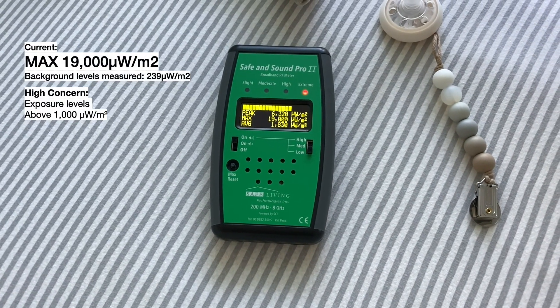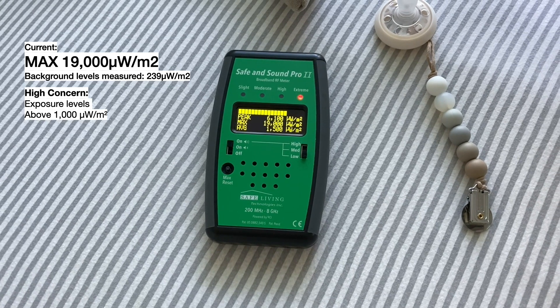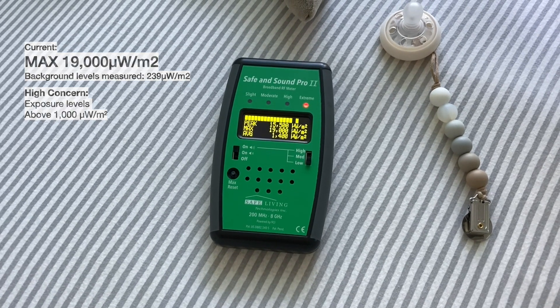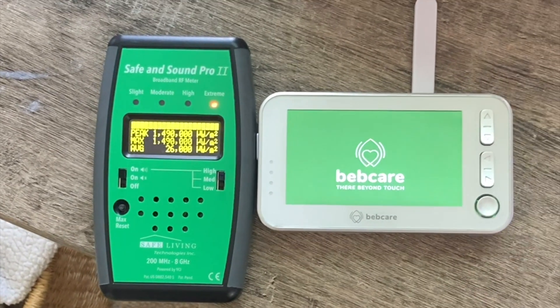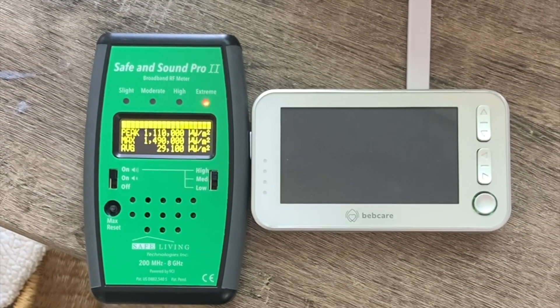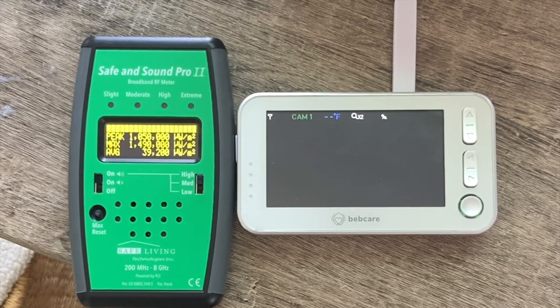Next, we'll look at the remote viewing screen that communicates wirelessly with the baby monitor, and it's even higher. Keep in mind that this kind of radiation has never been proven safe.